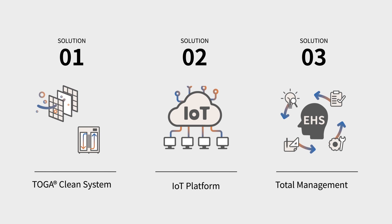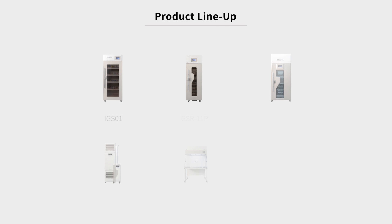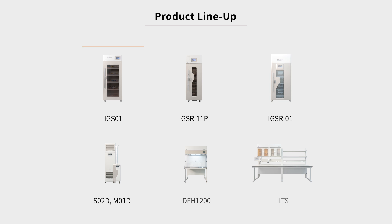All of our products are designed and developed from the ground up to keep researchers safe and healthy and to provide a pleasant work environment.